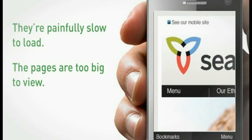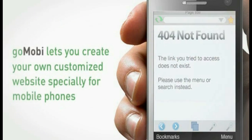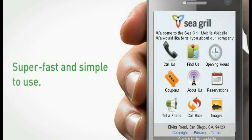It's like seeing the web through a moving keyhole, and it's the perfect way to frustrate customers. Go Mobi lets you create your own customized website especially for mobile phones, designed just for your business. With a clear, clean layout, your site will look great, super fast and simple to use. Your customers will have you right when they want you.